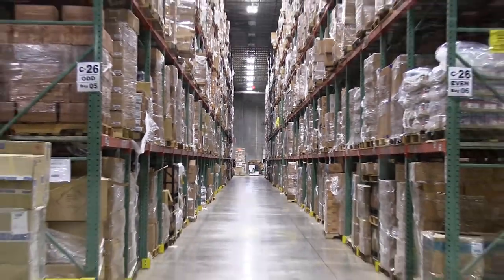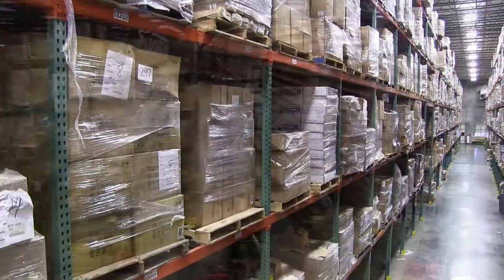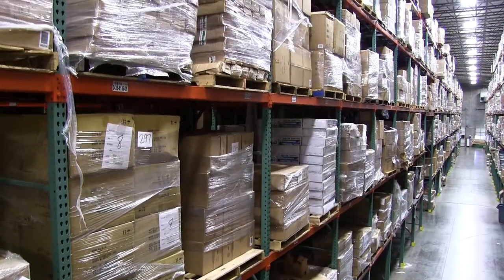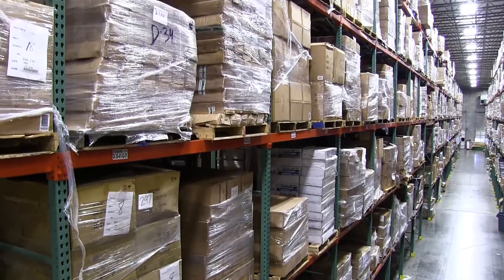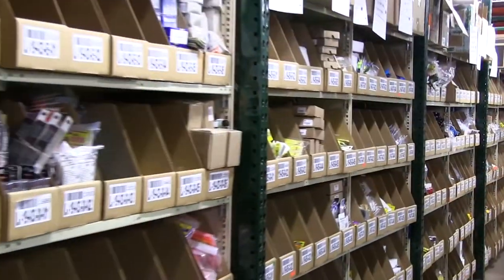Storing all the items quickly and safely and being able to efficiently access them to fill orders is a huge job. So we designed this facility using the very latest technology as well as the most modern advances in conveying and racking.